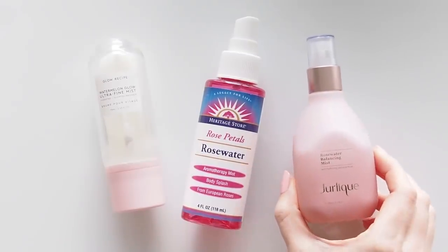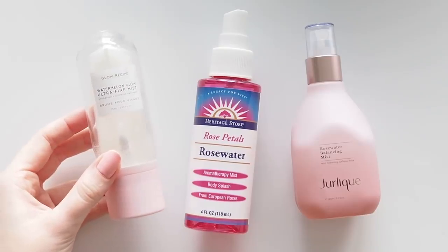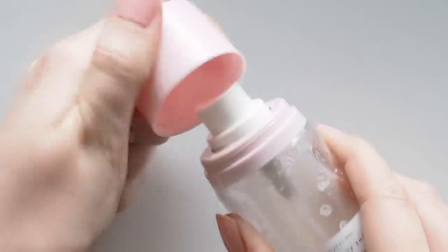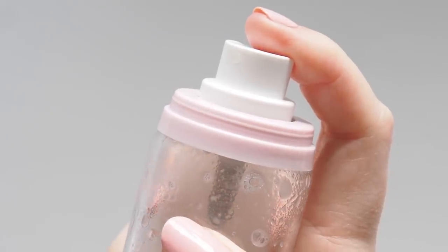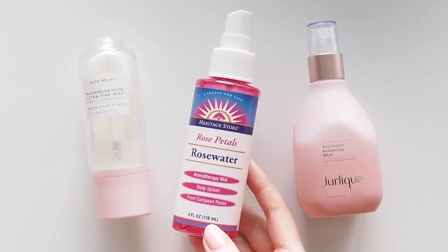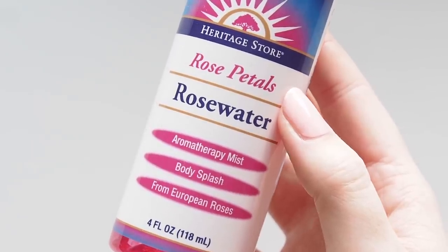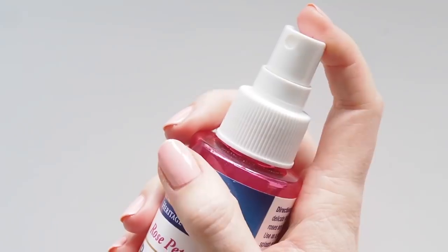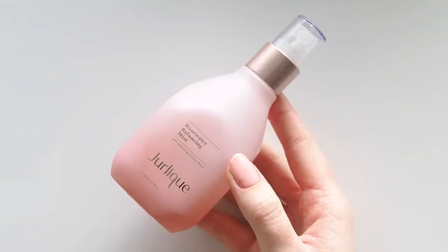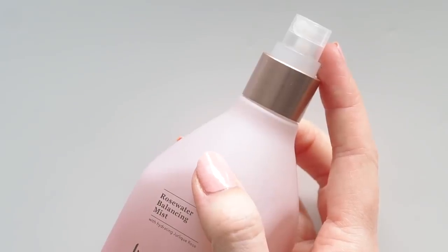Face mists are a key part of my routine after cleansing to help my serum and moisturiser sink into the skin. A sweet new addition was Glow Recipe's Watermelon Glow Ultra Fine Mist — this smells so fresh and fruity like real slices of watermelon and it has one of the best spray mechanisms I've come across; you can hold it down for a nice continuous spray too. Heritage Store Rosewater is a more affordable favourite — I bring this back in bulk from the US where it's easier to find; a really straightforward refreshing rosewater spray. Last but not least, my forever favourite Jurlique Rosewater Balancing Mist — I always have one of these on the go in my bathroom, made in South Australia with real rose petals and a soft subtle rose scent.